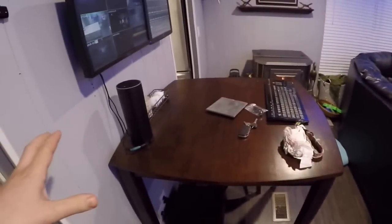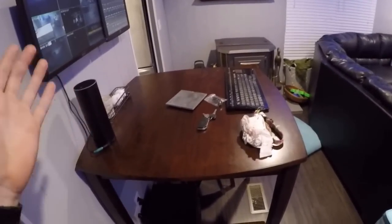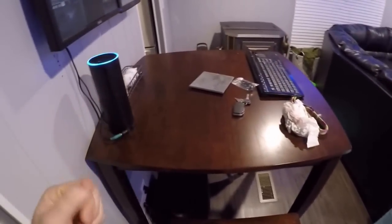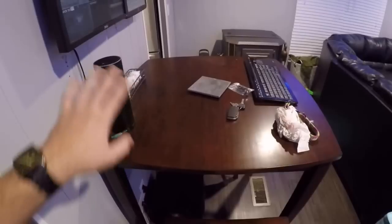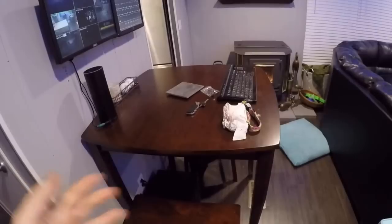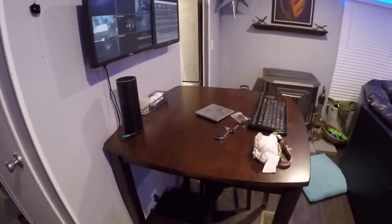The advantage with the Echo and SmartThings is I literally just had to log into my Alexa app and sign in, link them together, and literally tell her to discover my devices and she discovers everything in my entire house instantly.